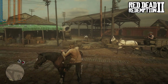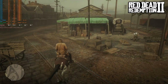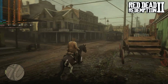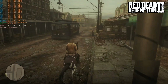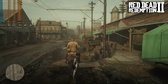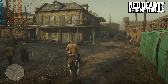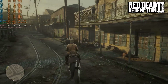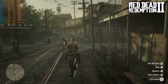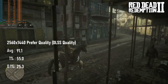The i7-5960X continues to impress in Red Dead Redemption 2. At 1440 with DLSS quality and the slider set to the first prefer-quality preset, this CPU once more manages to keep up with the 3070. GPU utilisation remains in the high 90s, only dipping occasionally down into the 80s. For context, even the best of the older CPUs I've tested tend to oscillate between 60 and 80% GPU usage. This high utilisation is reflected in the framerate, scoring a pretty amazing 91fps.